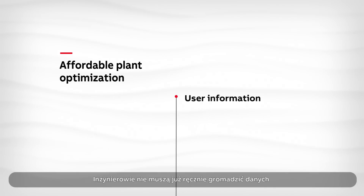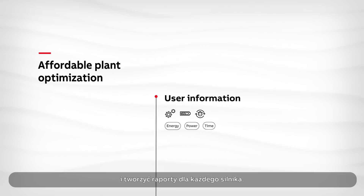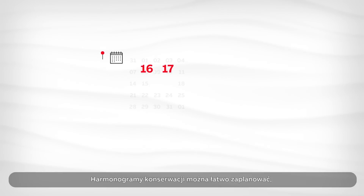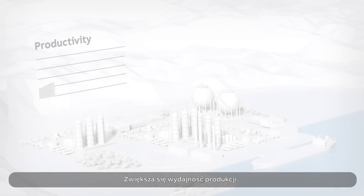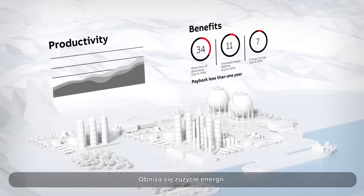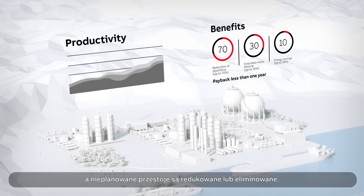With the ABB smart sensor, engineers no longer need to manually gather data and generate reports for each motor. Maintenance schedules can be easily planned, thereby avoiding costly downtime. Productivity is increased, motor lifetime is extended, energy is saved, maintenance cost is cut, and unplanned stops are reduced or eliminated.